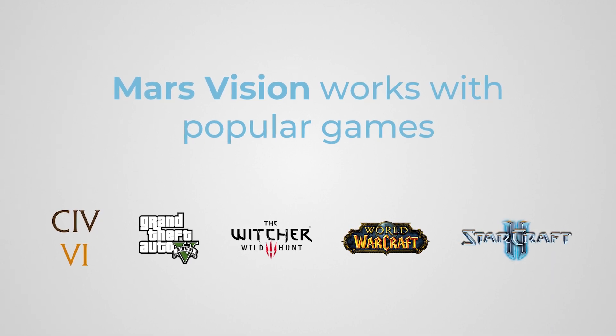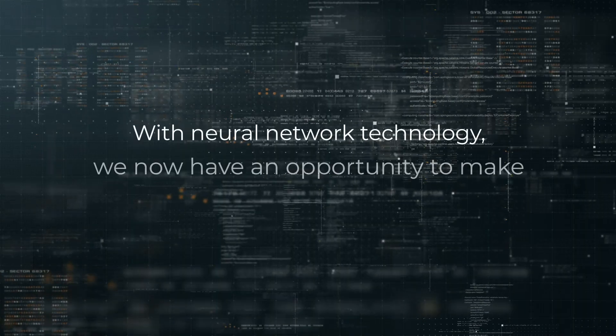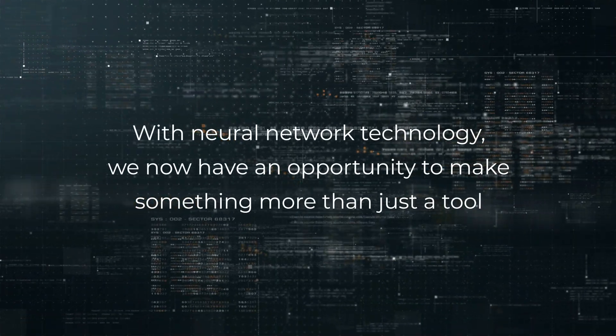Mars Vision has been tested by visually impaired players on a number of popular games, and the results were excellent. Our technology is based on a neural network that can solve problems more quickly than any human.